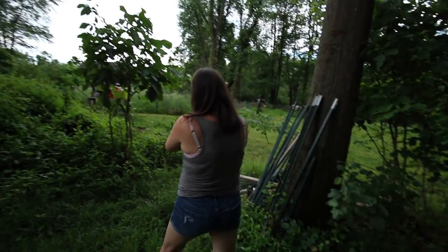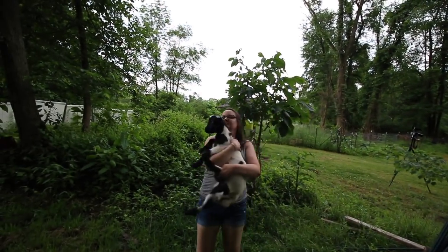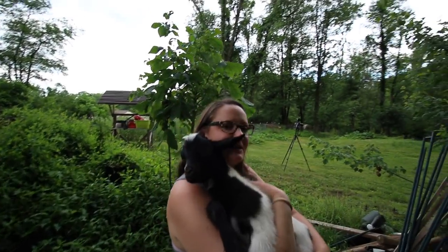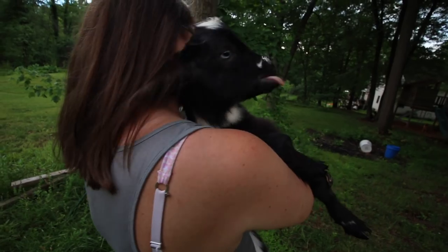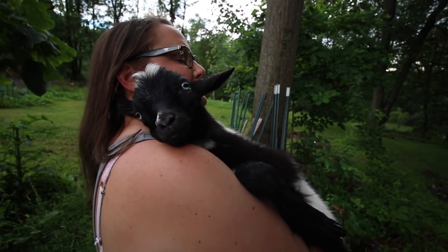Lindsey, how am I doing today? I've got to put you back in the pen. He just wanted snuggles. Look at him. Where are you, my snuggle baby?